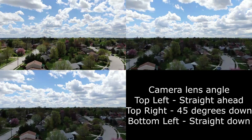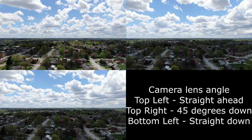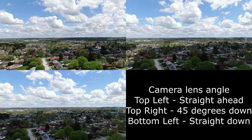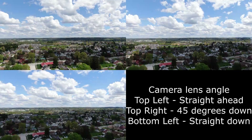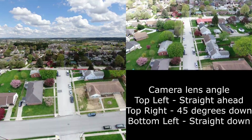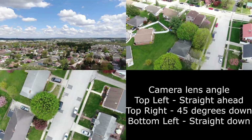We are just taking off and as the drone gets up to 165 foot level it's going to be going to its first waypoint. The clip in the top left has the camera angle pointed straight ahead the whole time. The clip in the top right has the camera angle pointed 45 degrees down. As you can see it's going down right now as it gets to its first waypoint. And in the lower left, the camera angle is pointed straight down towards the ground.